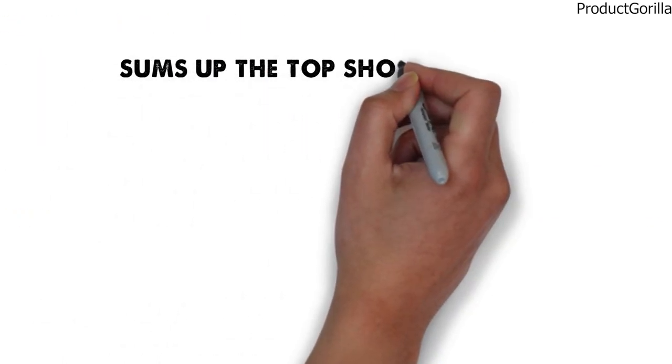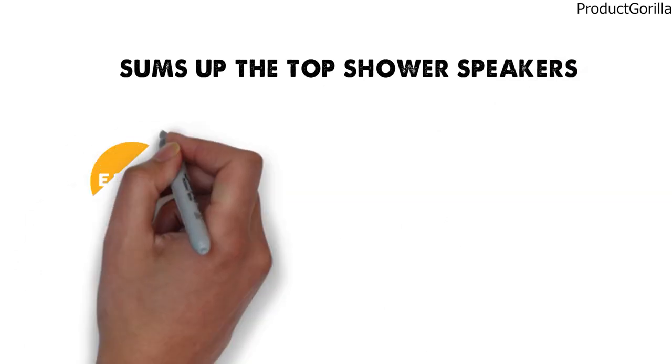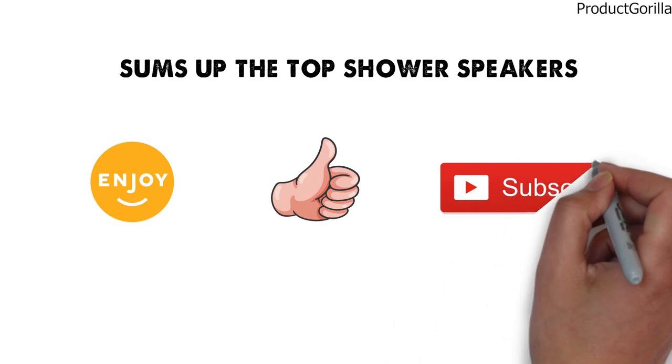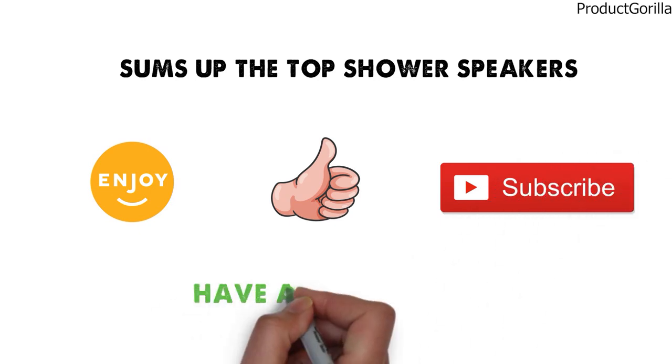So that sums up the top shower speakers. We hope you enjoyed, and if you did, please leave a like on the video. If you're new here, hit that subscribe button. Until next time, have a great day.